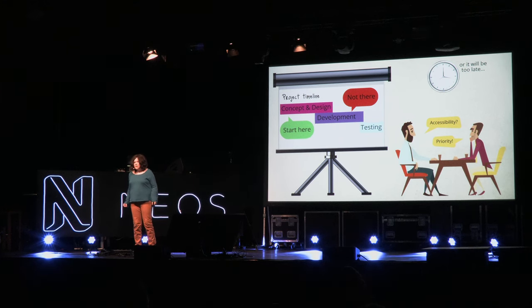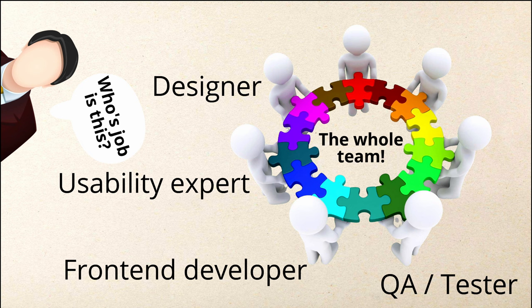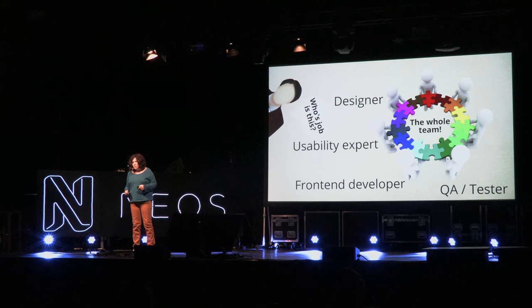When should you think about accessibility in your project? Many companies either don't think about it at all, or they think they can do it at the end if there's time left over. But who has lots of time left before a project deadline? If you do it at the end, you'd have to redo design decisions and front-end work. The best thing is to think about it right in the design and concept phase. And who should do it? It would be a team effort — everyone contributing their expertise to make your website more accessible.